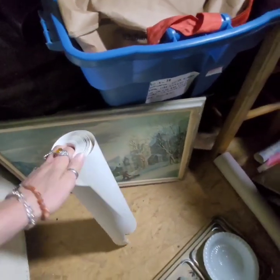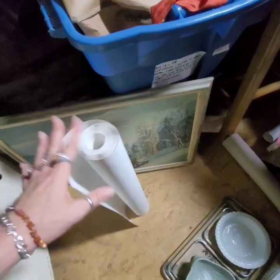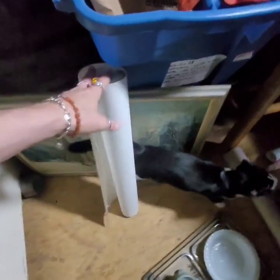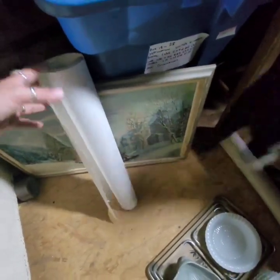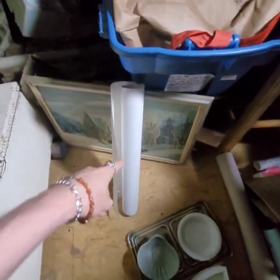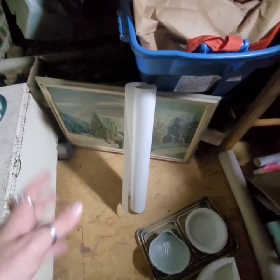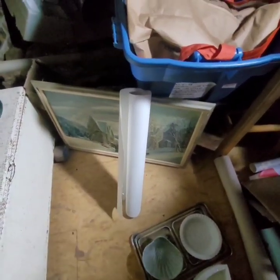If you're in the UK, Home Bargains are doing wallpaper. If you go into the wallpaper section, you can get a roll of wallpaper liner for, I think, £1.50. And it's a really good liner for your parcel. So just an FYI — if you don't manage to get wallpaper from a charity shop, Home Bargains are doing the liner for cheap.